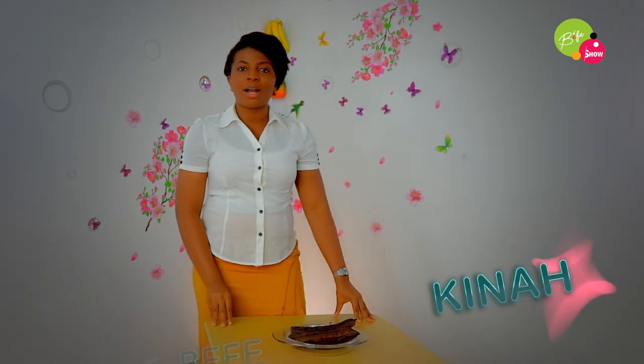Hello lovely viewers, you're welcome to Befe Show. Thank you so much for joining me, Kina Befe, on the show today. I'm so excited to have you.